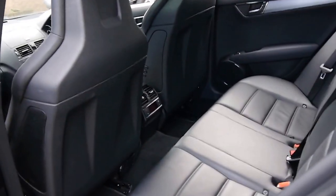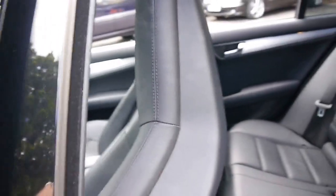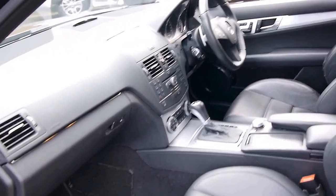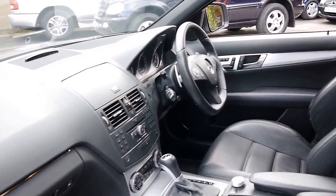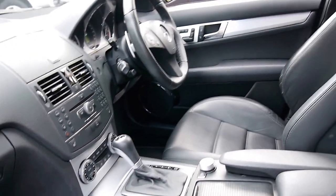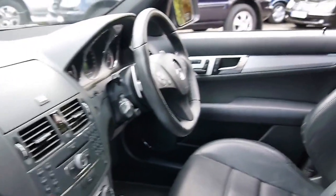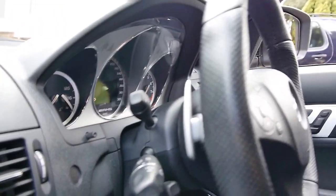It's got bucket seats. Mercedes didn't have a 6.3 litre V8 for a very long time — they had a very popular S-Class in the 60s with a 6.3 litre V8, so it's been a very long time. With the 6.3 litre V8 comes the 7-speed gearbox, which has paddle shift on the back of the steering wheel, as you can see there.